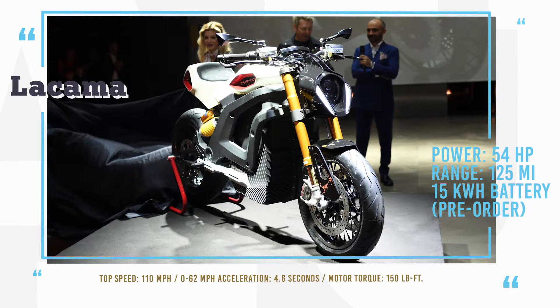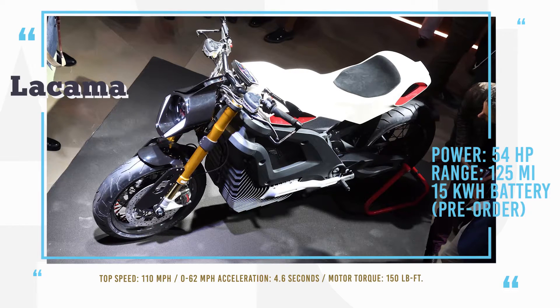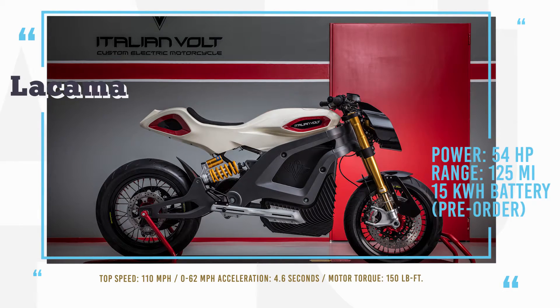This motorcycle will have a 15kWh battery pack installed to ensure a comfortable one-charge range of 125 miles, plus a fast charge option from 0 to 80% of capacity will take only 40 minutes.